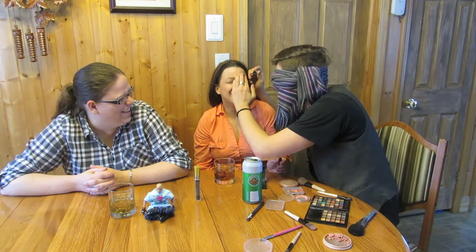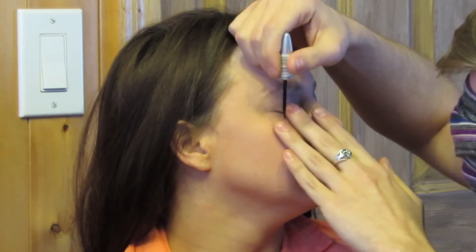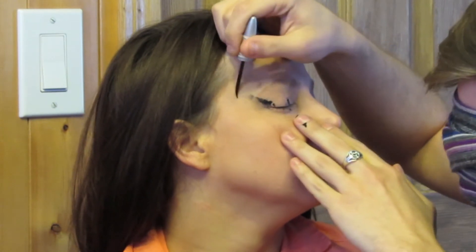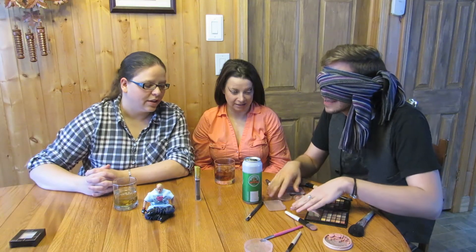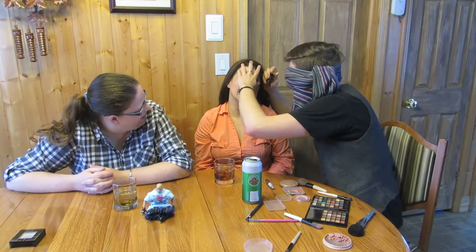Oh, in your eye. Oh my gosh. That's your finger. I know. Where's the mascara? Oh no, no, no, no. Oh no, oh no. Okay, I want to try your face.